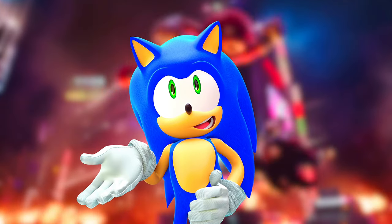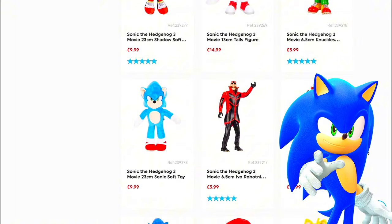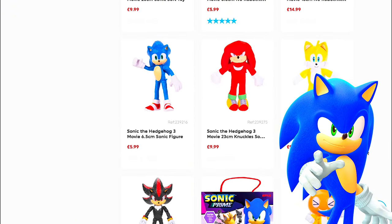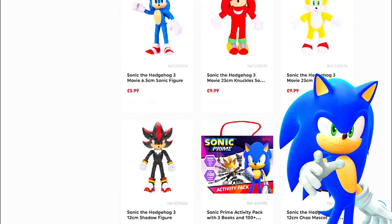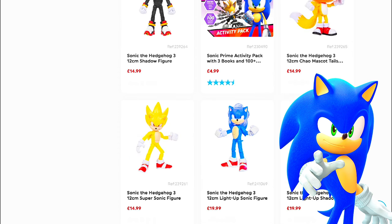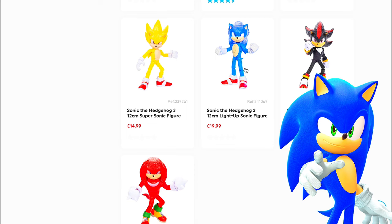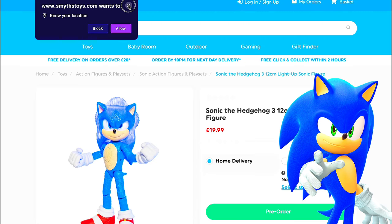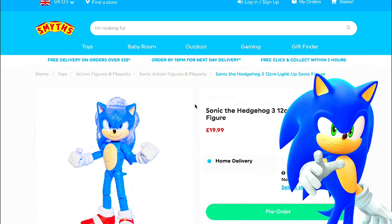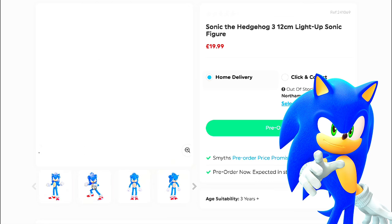We're going to be looking at Smith's Toys — Toys Supercenter, whatever you call it, we just know this is Smith's. We're on their website. As you can see, they have the Tails figure, most of the figures. They have the Super Sonic and Knuckles. Now, here's what we're actually looking at — this is the Sonic figure that they have.